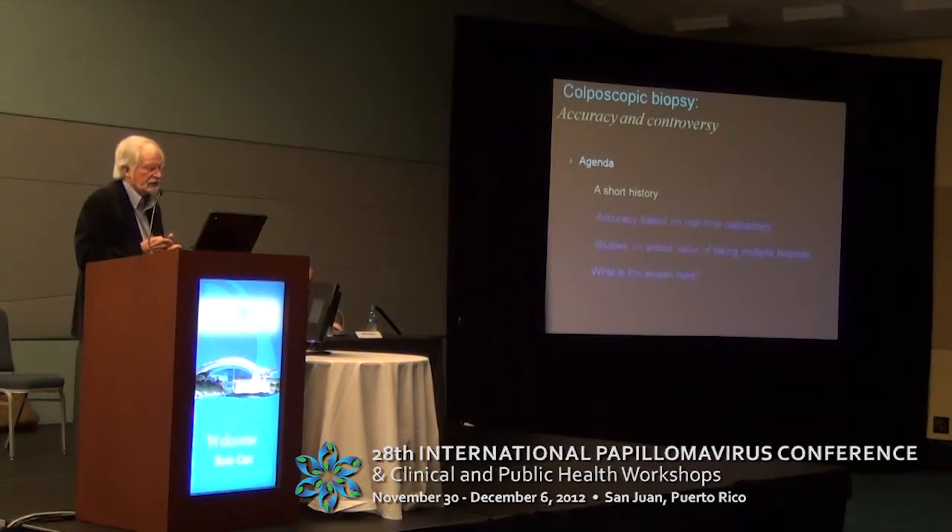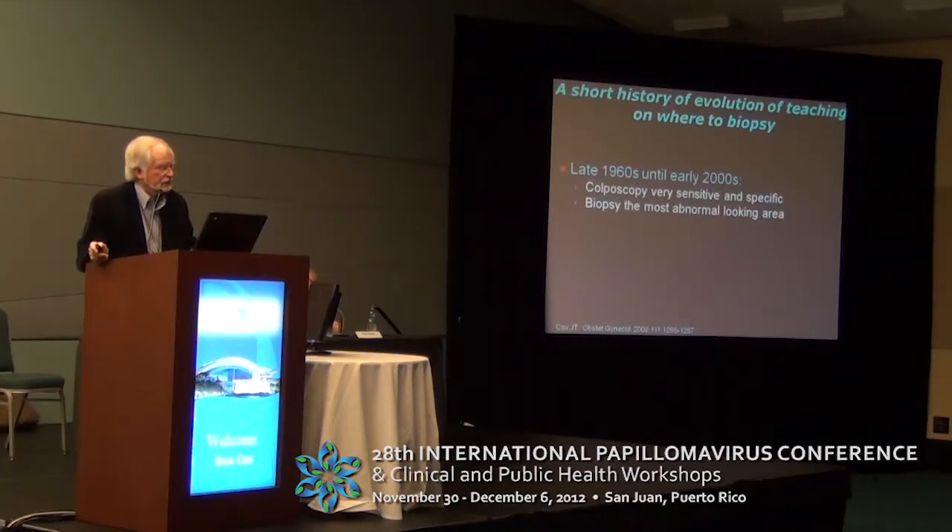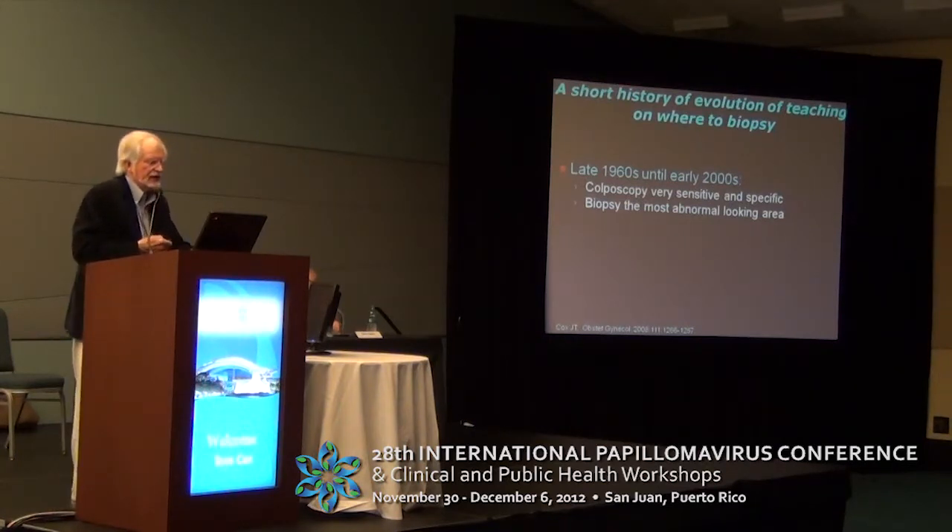So we'll talk about a short history. When I was starting to train in colposcopy in the late 60s, it had really just been introduced in this country, and it was taught for probably the next 30 years that colposcopy was very sensitive and specific, and that all we needed to do was biopsy the most abnormal-looking area — so that could be just one biopsy.